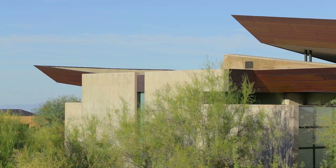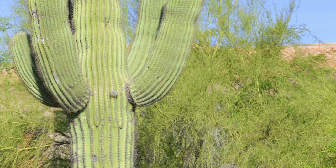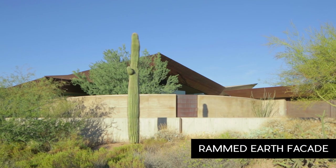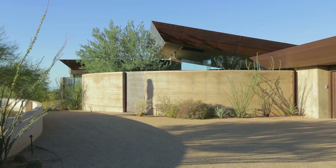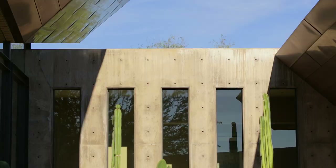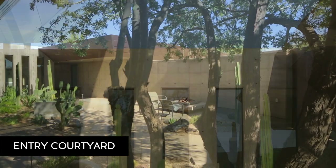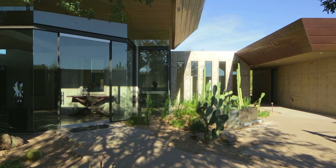Pete and Lorelei wanted a home that celebrated the desert. When you come up and approach the home, you see something that looks like it's integrated into the earth. We have an eight-foot rammed earth wall that wraps around creating an outdoor room, which was really important because it allowed the house beyond that to be this kind of crystal and glass, see-through structure.